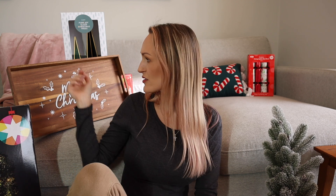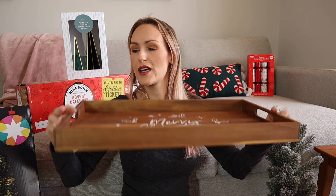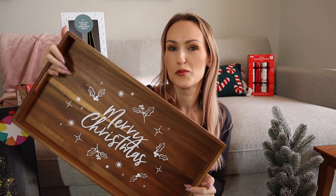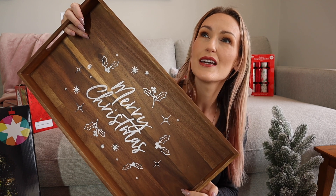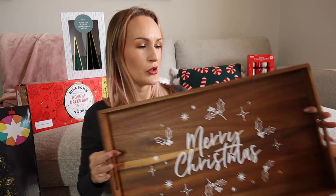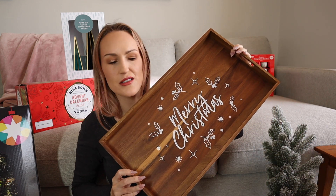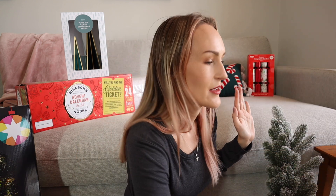I certainly did see other things that I liked while I was out. I found this tray from Kmart — I believe it was $16, it's a wooden tray, just like a serving board. I expect my boyfriend to bring me breakfast in bed on this. I really like it. It's classic, it's simple, it's not gaudy. It's going to last us many years.